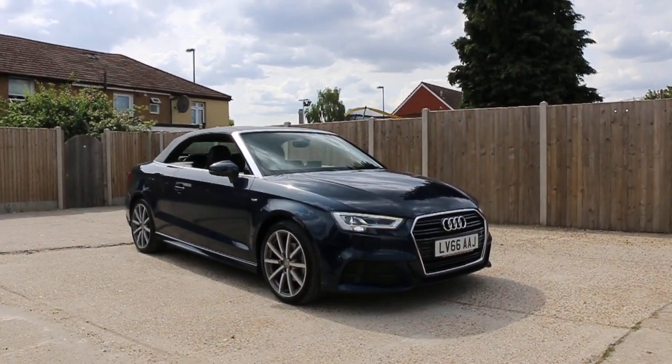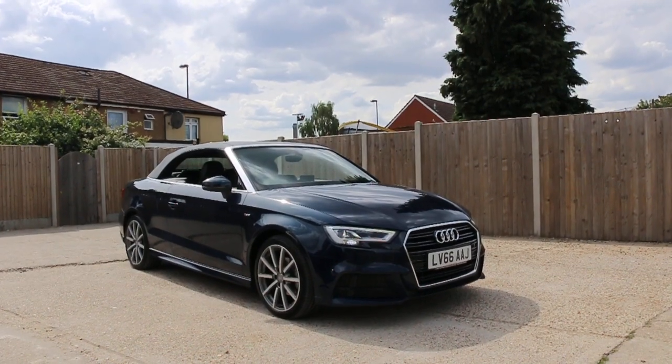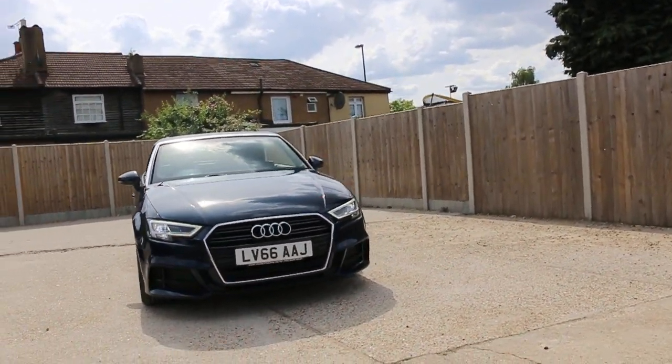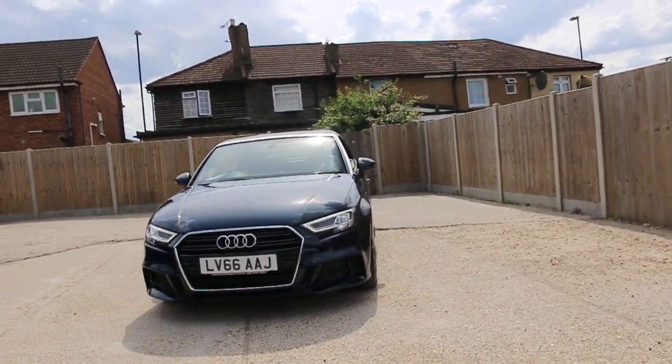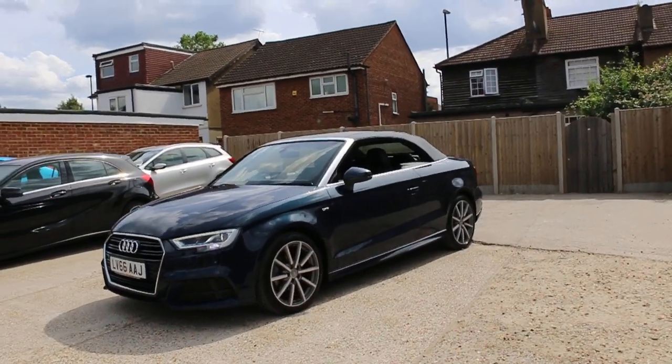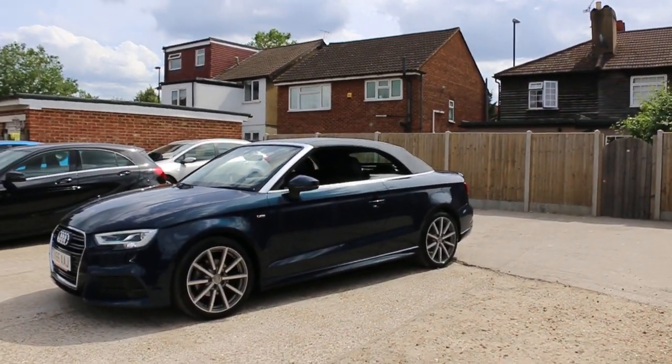Now it's available at McCarty Cars: Audi A3 convertible, soft top, 66 plate 2016, metallic blue. The car has front Xenon lights, front daylight running lights, 18 inch alloy wheels, S line.